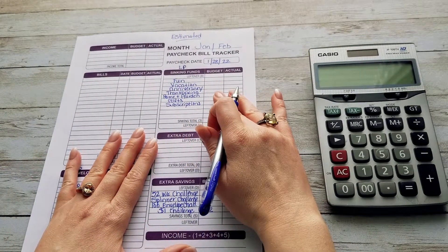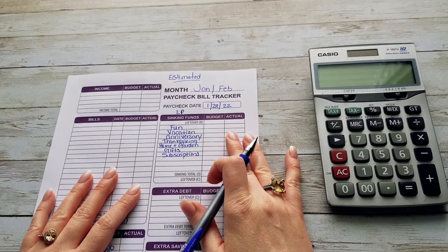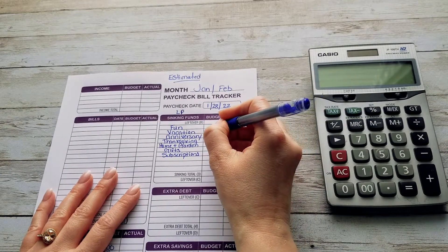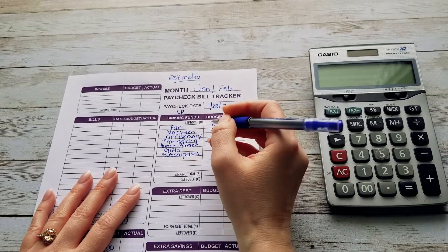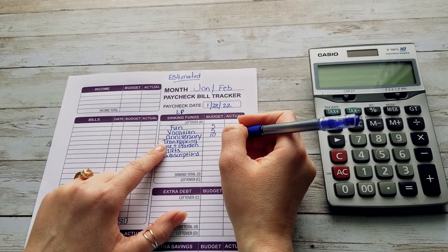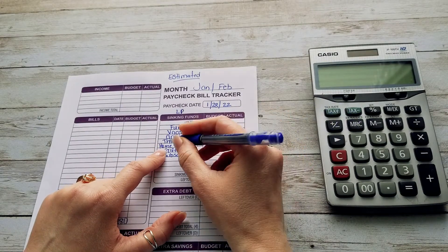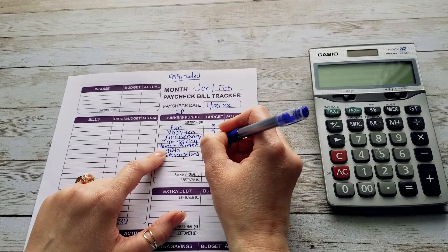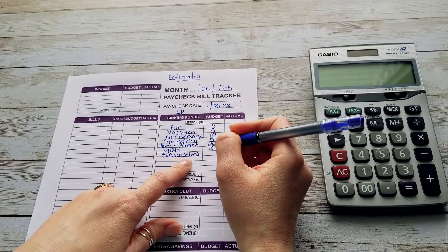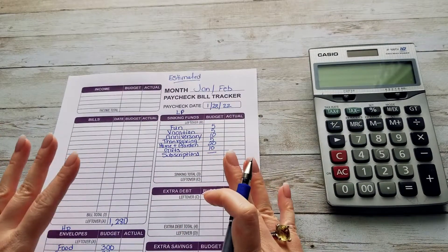I usually go to my low priority last. Fun is going to get $5, vacation is going to get $5, and anniversary — this is for my husband and I's anniversary in June — is going to get $10. Our Thanksgiving sinking fund is going to get $5, home and garden fund $20, gifts $10, and subscriptions is not going to get stuffed this time.